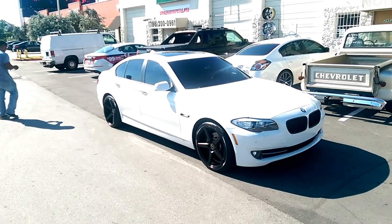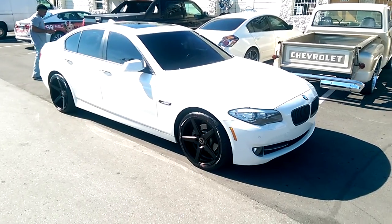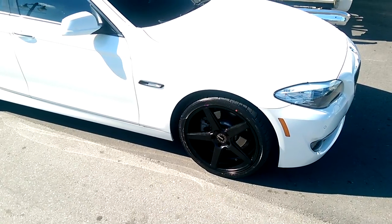It's your boy KB from Doves & Tires TV at DovesAndTires.com. Right here we have a 2014 5 Series. We've got the KMC District 685s in black. Beautiful vehicle.